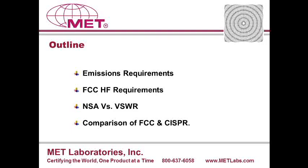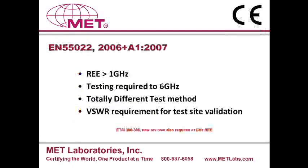We will compare the FCC test method to the CISPR-16 test method, and we also have a brief discussion about the FCC test method variation from NCC 63.4 version 2003 compared to the 2009 version. Then a brief comparison of NSA, which is normalized site attenuation, to the BSWR method of chamber validation for new CISPR requirements. The new CISPR-22 or EN55022 came out in 2006, and soon after they released amendment A1 which came out in 2007. With that amendment, they made the requirement from one gigahertz to six gigahertz part of the document.